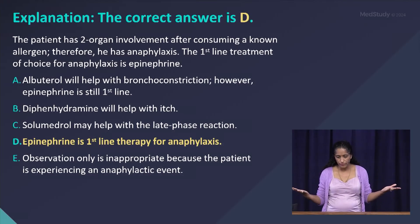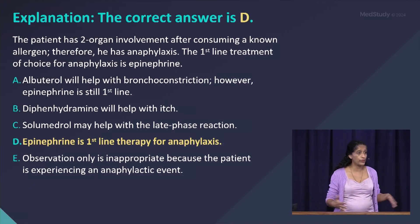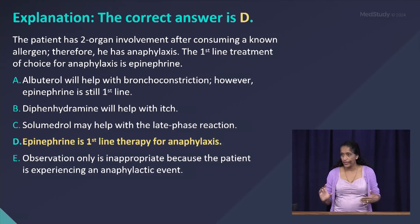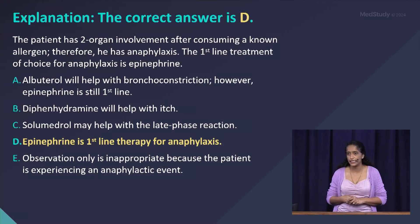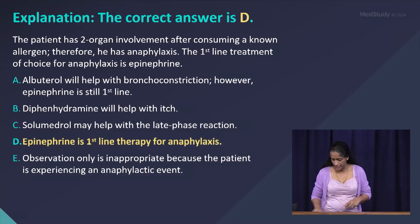Diphenhydramine will help but it's not first-line. Solu-Medrol and corticosteroids help with the late-phase reaction, but again they're not first-line treatment. Epinephrine is the only first-line treatment for anaphylaxis, and observation alone would have been insufficient for this patient because he is experiencing anaphylaxis.